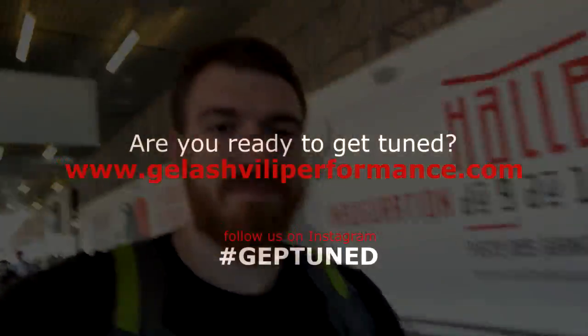If you like our performance and our videos, subscribe to our YouTube channel and our Instagram page. Stay tuned, thank you.